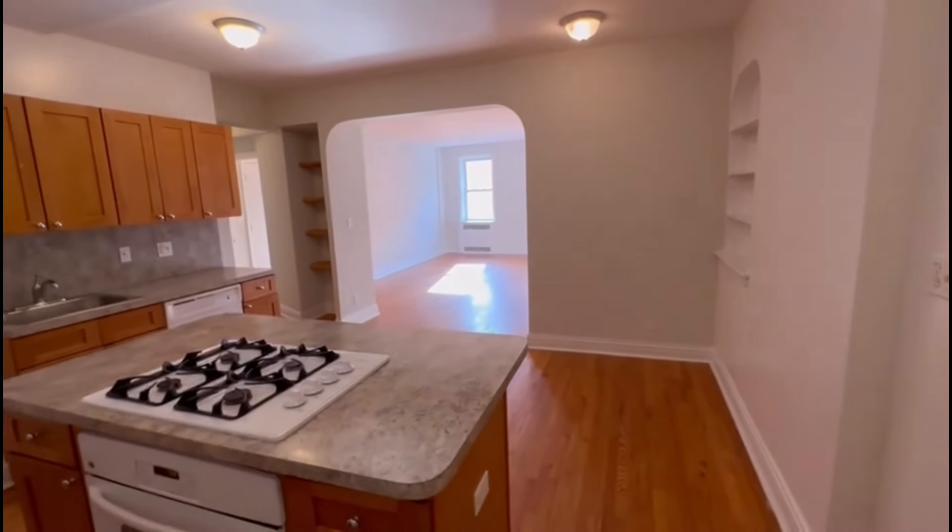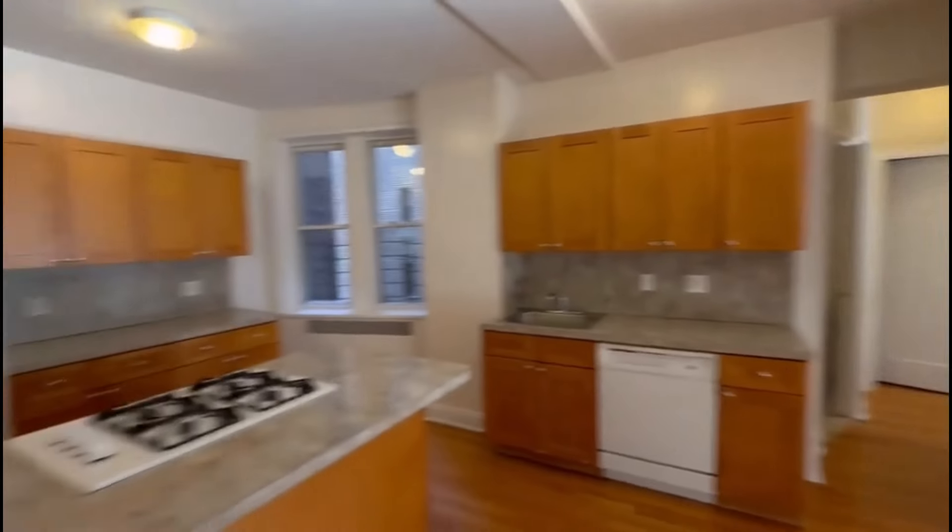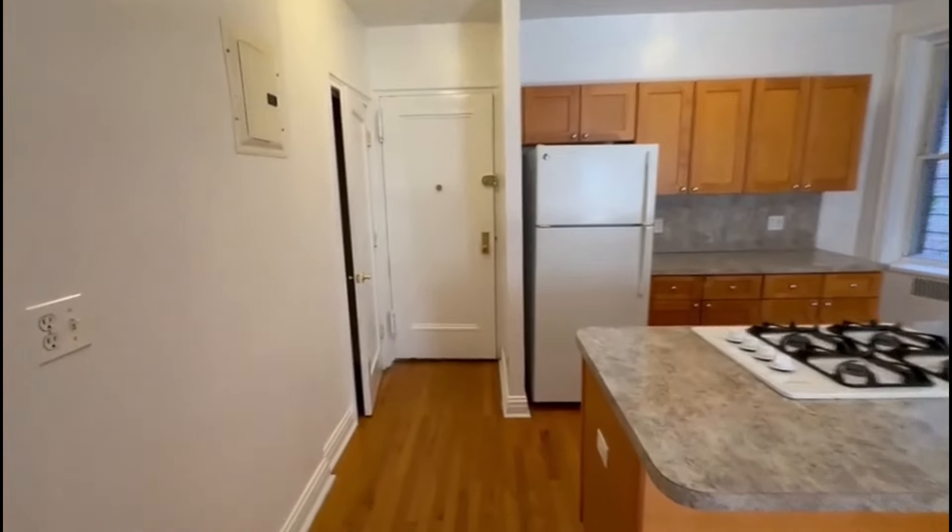Welcome to 3300 Netherland Avenue, apartment 2C. This is a beautiful spacious two-bedroom on the second floor of an elevator building. So you come in, and first you have a closet to your right.